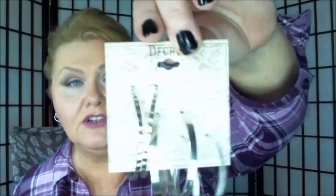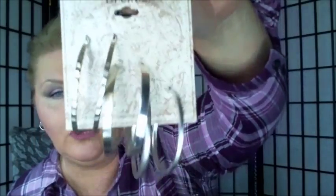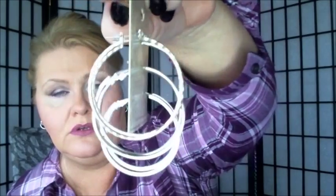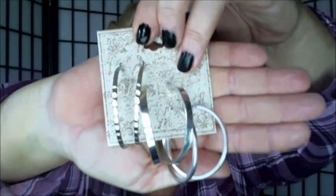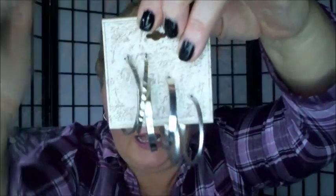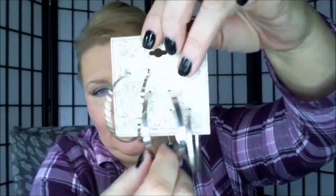I also paid $1.43 for these, and these are substantial — they have some weight to them. I liked the bluntness of these, that's what caught my attention. And the hoops I like are the kind that have the hinged back. Those are my preferred hoops, other than the ones you have to thread through.